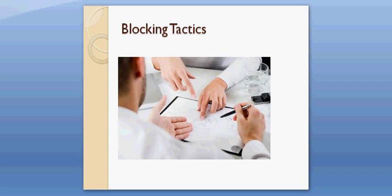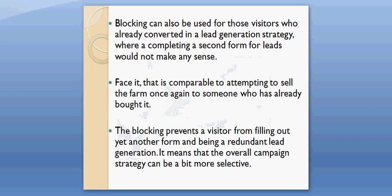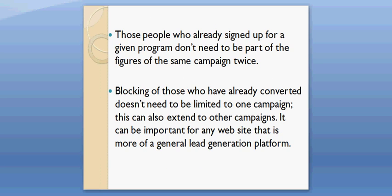Blocking can also be used for those visitors who already converted in a lead generation strategy, where completing a second form for leads would not make any sense. That is comparable to attempting to sell the farm once again to someone who has already bought it. The blocking prevents a visitor from filling out yet another form and being a redundant lead generation. It means that the overall campaign strategy can be a bit more selective. Those people who already signed up for a given program don't need to be part of the figures of the same campaign twice.